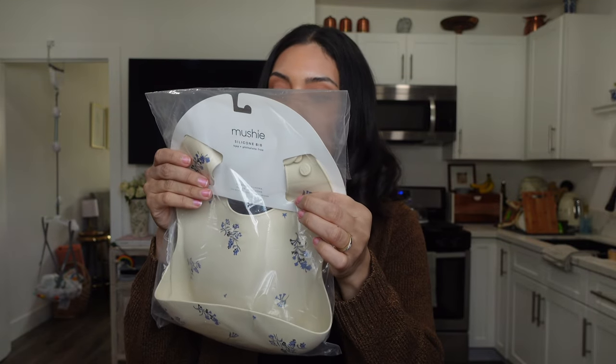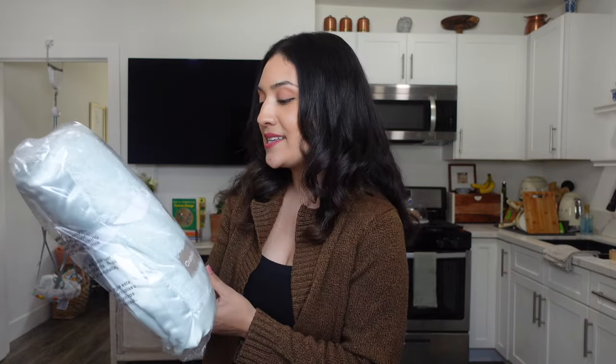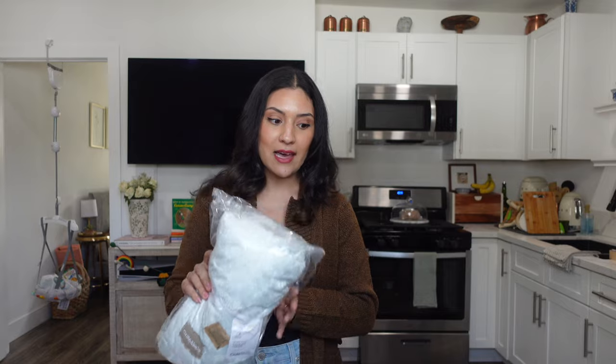This is from Crate and Barrel — I ordered this Mushy silicone bib. I really liked this pretty print. It's called the silicone lilac flowers — I love the tan and the blue, it matches my kitchen. I got Rosie this bib because we are starting to feed her. I'm going to make carrots as a puree. Then I got her this adorable sage mint green blanket. I already have her pink one from Crate and Barrel, but I wanted a different color for spring. It also comes in a clay blue — my sister has that for Braden — and in pink.